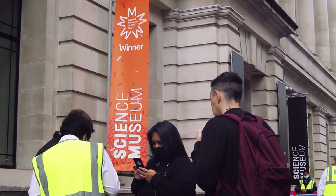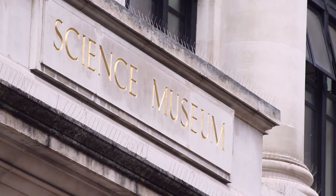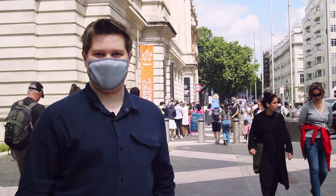In this video, I've come to the Museum of Science in South Kensington, and we're going to take a look at some actual space tech to see what kind of cool things we may expect in Starfield.